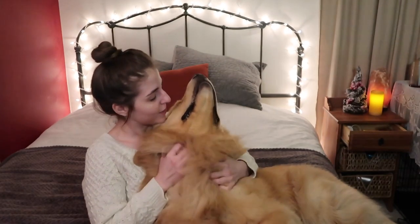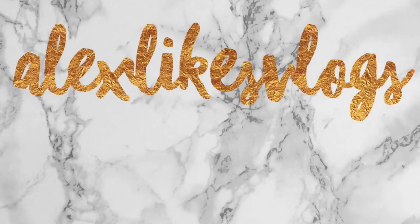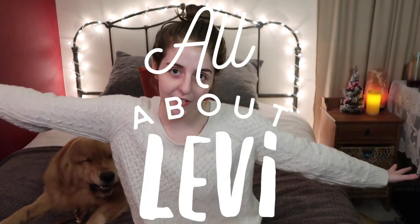Hi, welcome to another edition of Vlogmas. I got Levi here eating a bully stick. Hope the chewing noises aren't too much for you — if they are, don't watch this video. This is an all-about-Levi video.